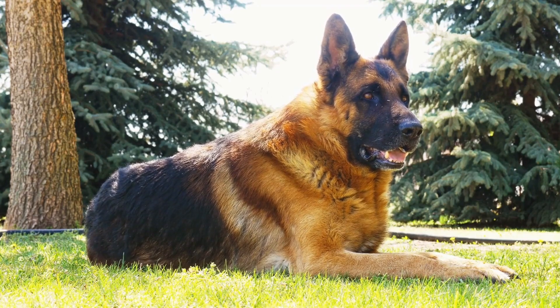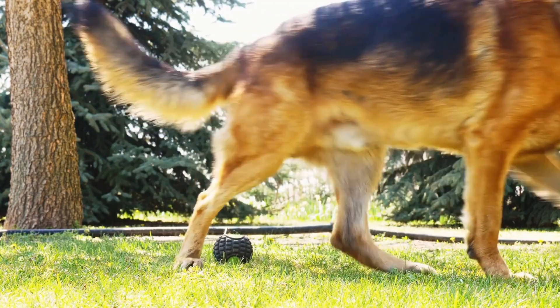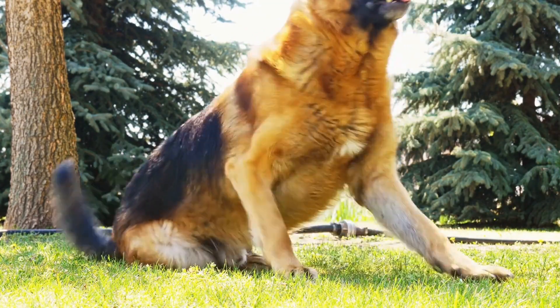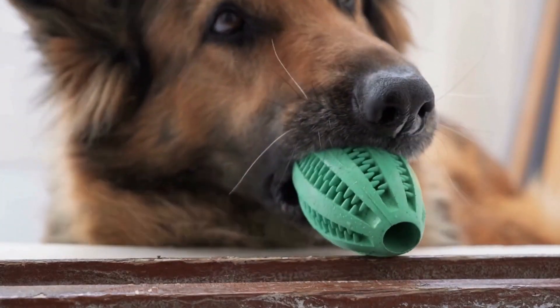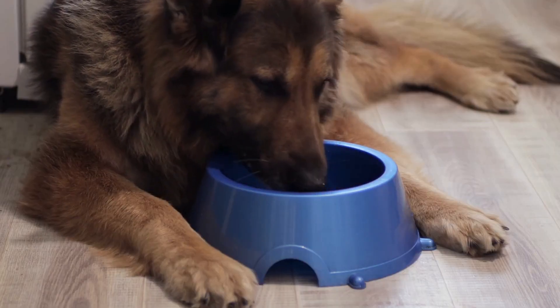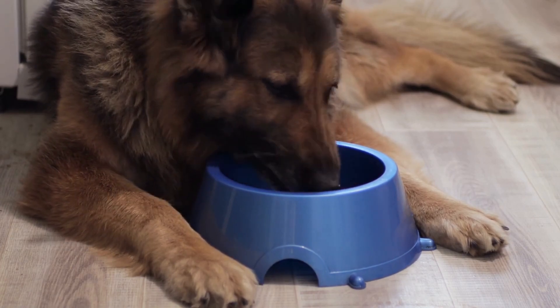Agility training is a sport that involves navigating through a course of obstacles, such as jumps, tunnels, weave poles, and seesaws, in a specific sequence and within a certain time limit. It requires not only physical fitness, but also mental focus and quick decision making. German Shepherds are well suited for this sport due to their natural athleticism, intelligence, and willingness to work.